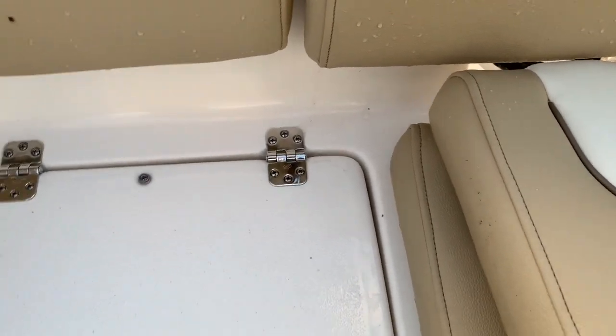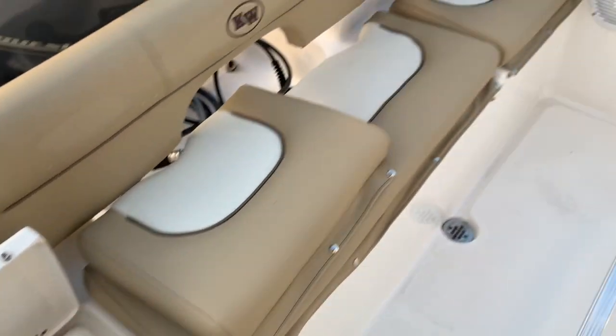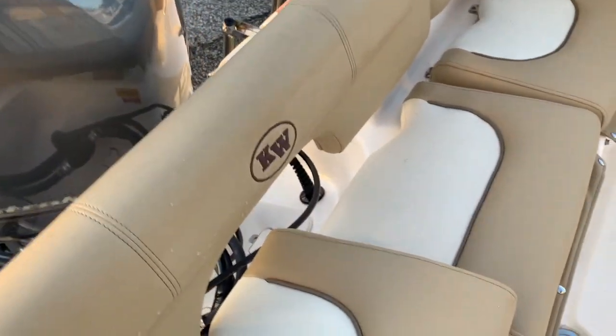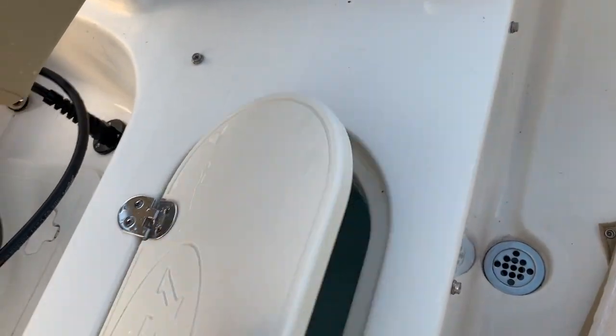All the cushions are snap-in, so if you're going fishing and not going to use them, you can leave them off. Having this bench seat back here does limit fishability just a little bit, but the gunnel height isn't huge so you can still get out over the side of the boat if you need to. Depending on how you're using the boat, it might prove beneficial or detrimental — everything's a compromise in boating. There's also a live well back here.